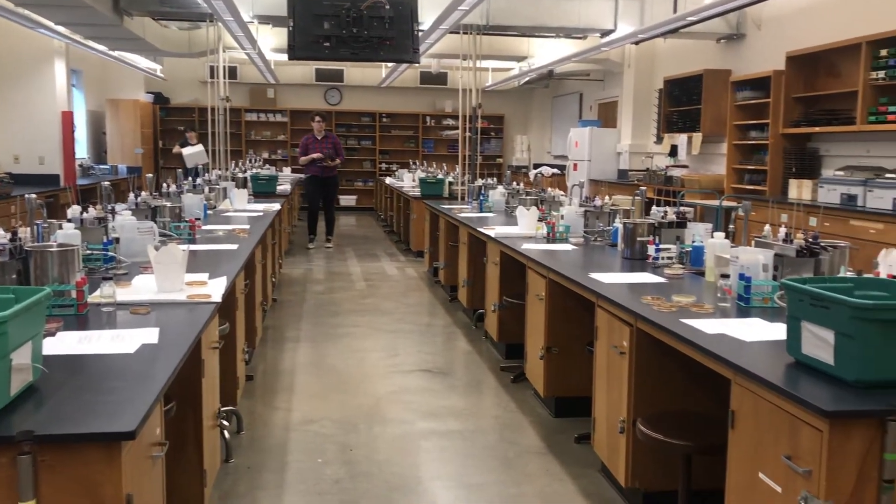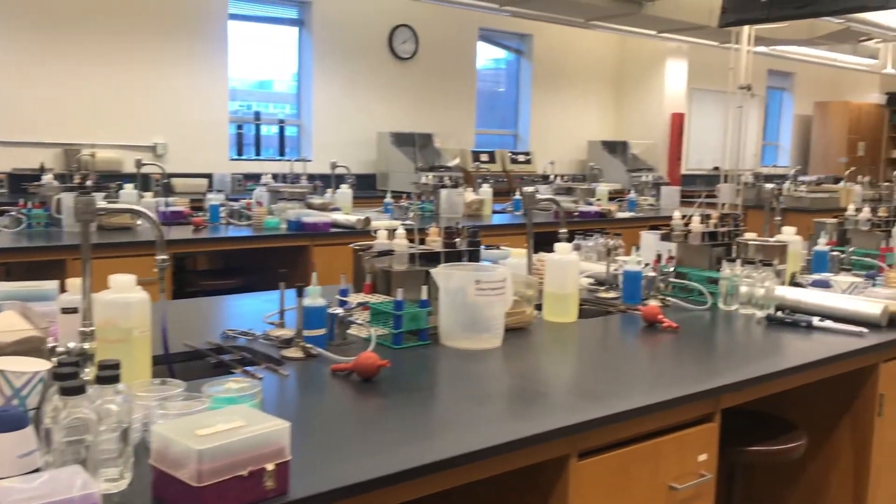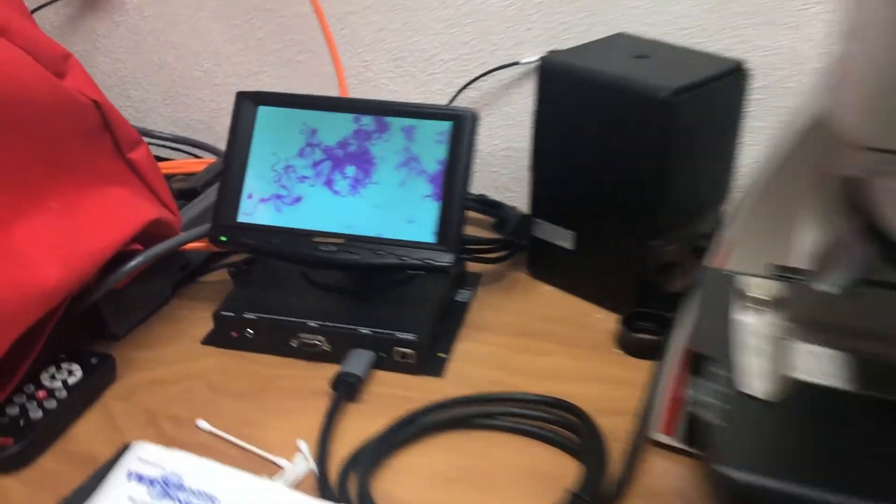As a graduate employee of the university, sometimes I teach laboratory courses in microbiology too. We do fun experiments where we swab the inside of our mouths and surfaces at home, and then grow that bacteria on petri plates.